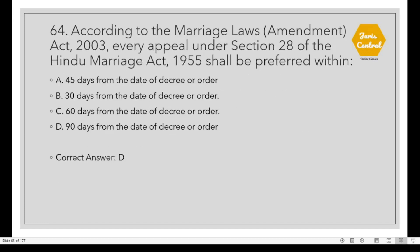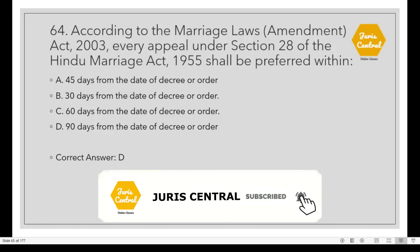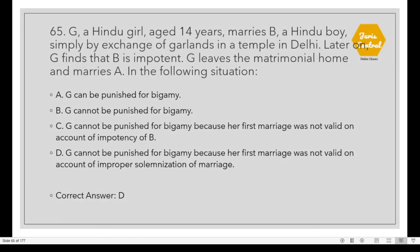Question 64: According to the Marriage Laws Amendment Act 2003, every appeal under Section 28 of the Hindu Marriage Act 1955 shall be preferred within 90 days from the date of decree or order. Question 65: G, a Hindu girl aged 14, marries B, a Hindu boy, simply by exchange of garlands in a temple. Later G finds that B is impotent. G leaves the matrimonial home and marries A. In this situation, the correct option is D: G cannot be punished for bigamy because her first marriage was not valid on account of improper solemnization.